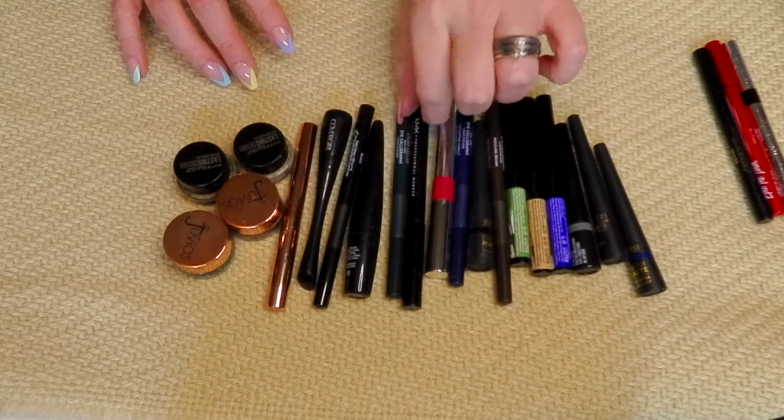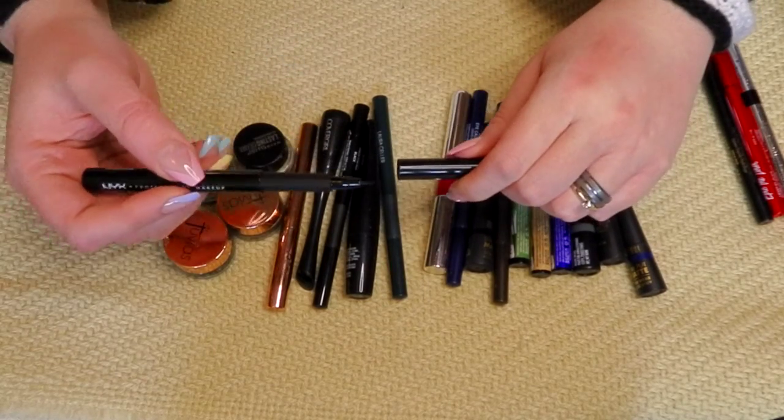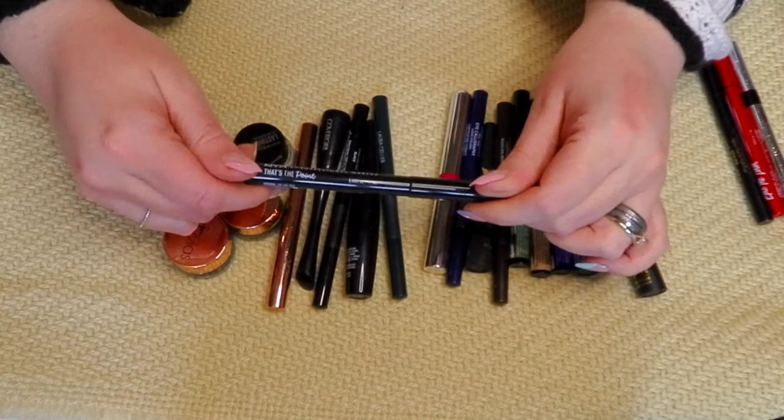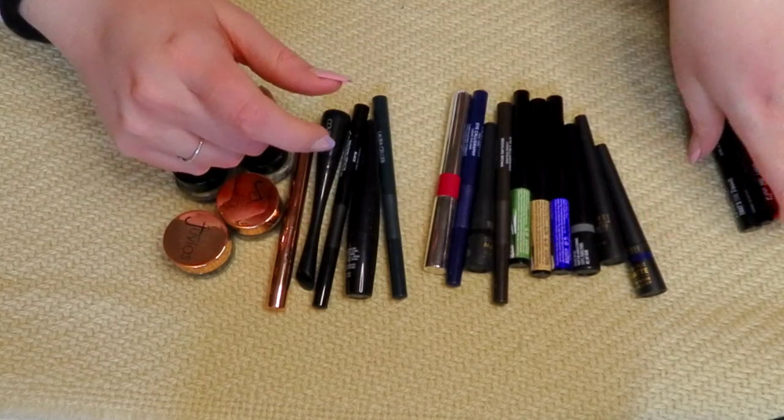Looking at what we have left — this is actually really new. It's a little polka dot applicator. I just got this from Walmart the other day so I'm going to keep it to play with. It's called That's the Point from NYX. So I'm keeping that one — that's new.